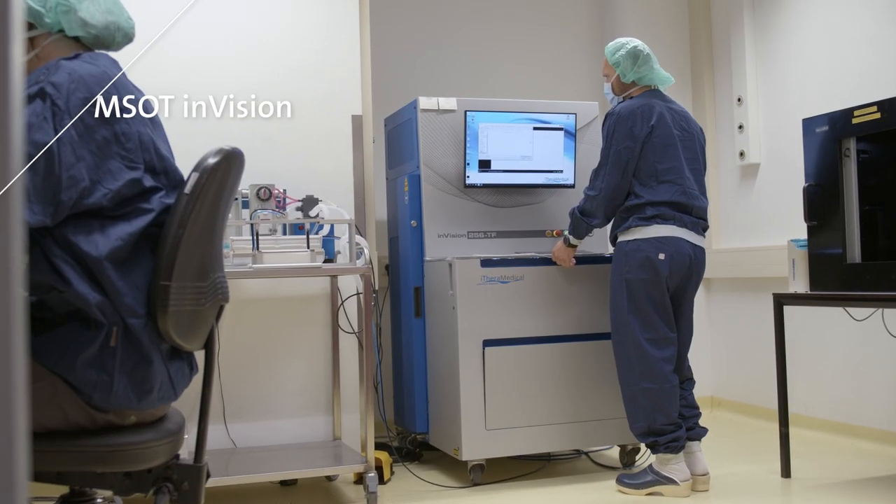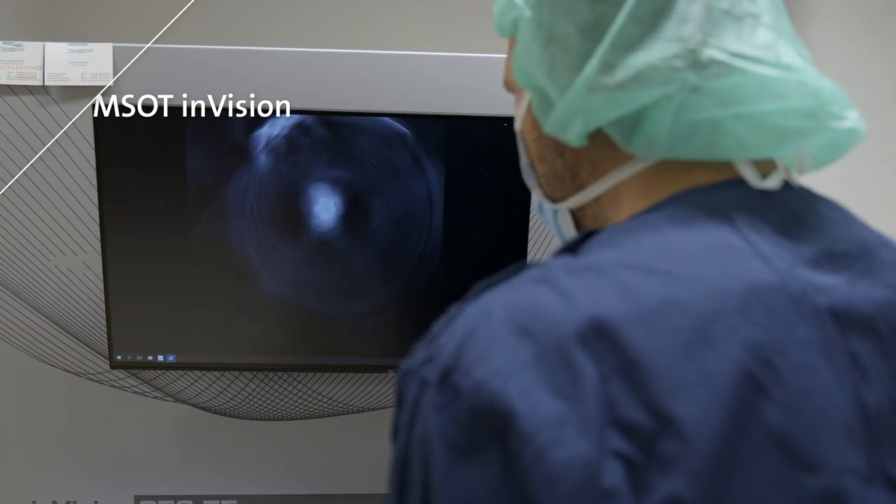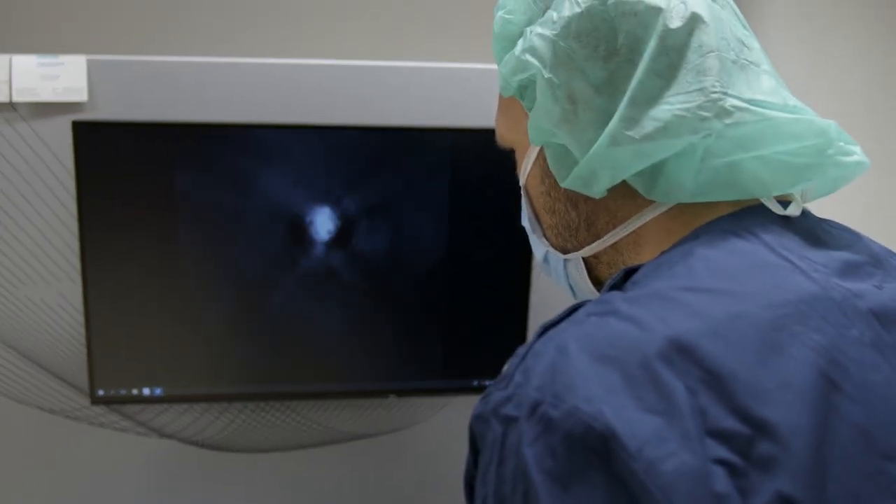With the unique capability to create full cross-sectional views, our powerful optoacoustic imaging system is specifically suited to visualize and quantify optoacoustic contrast throughout the animal from head to tail at high resolution, in vivo and in real time.